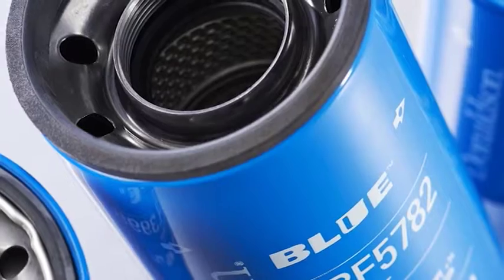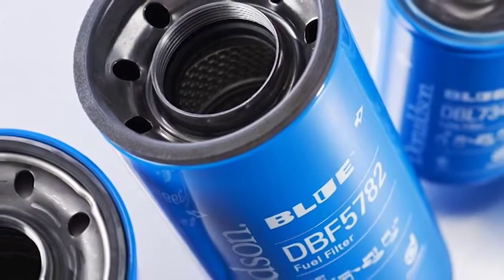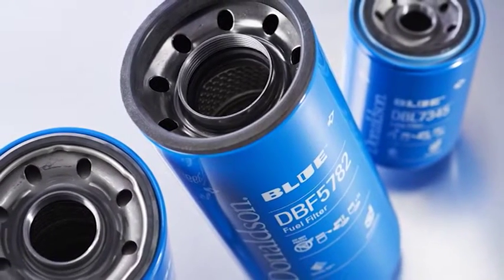Donaldson Blue Advanced Filtration Technology is also available in Diesel Fuel Filters. Stay tuned for a look at Donaldson Blue Fuel Filters with Syntec XP Media following this lube filtration review.